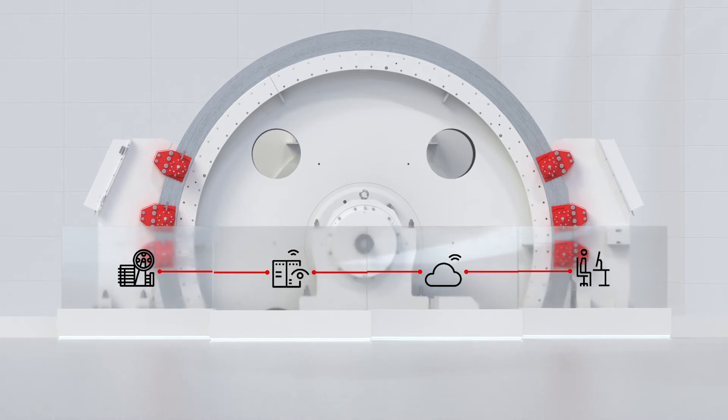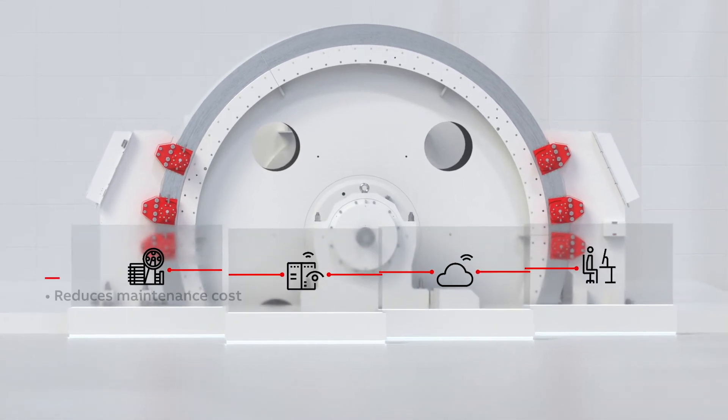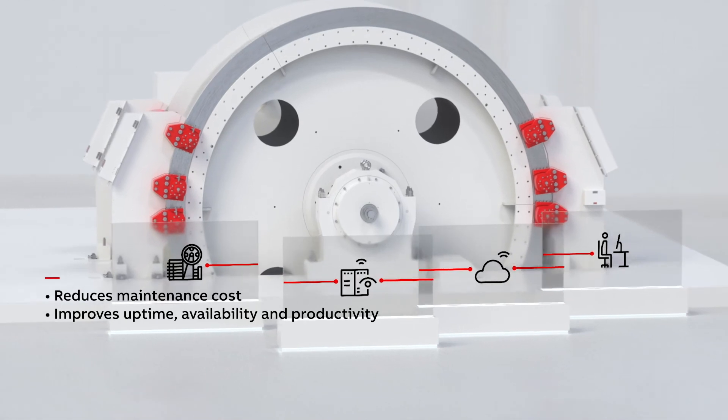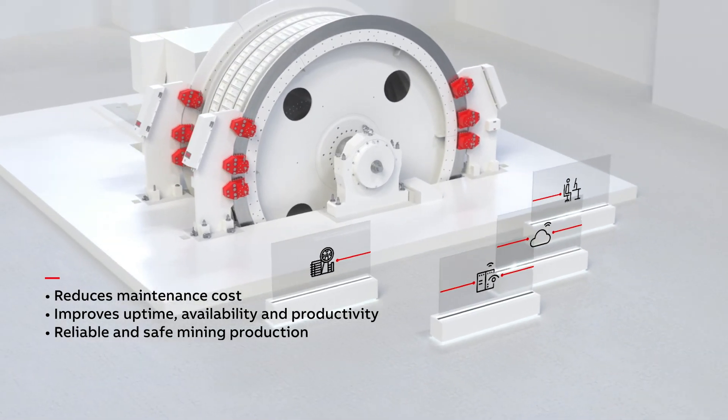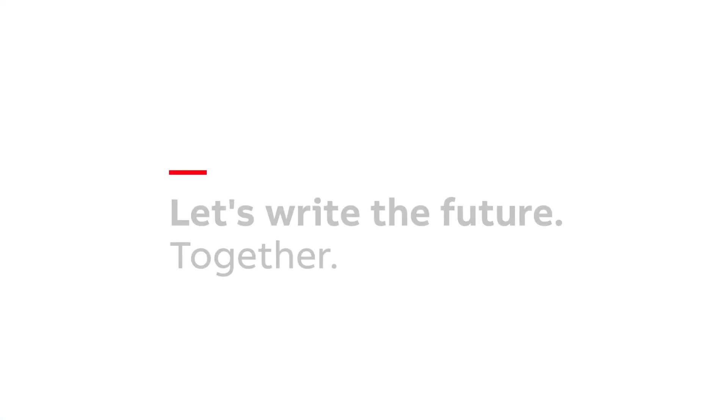ABB Ability Performance Optimization for hoist reduces maintenance costs, improves uptime, availability, and productivity for a reliable and safe mining production. Let's write the future together.